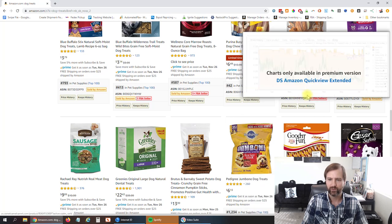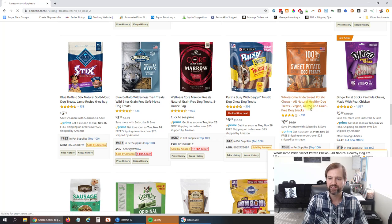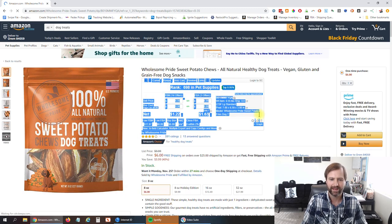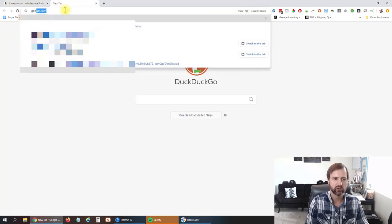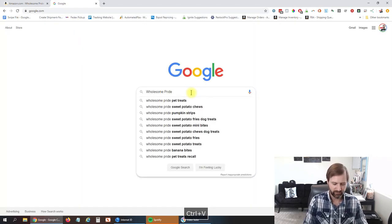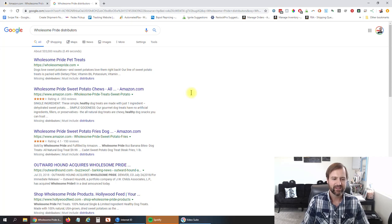Scrolling down a little bit more, here's another one with three FBA sellers — that's a good Amazon wholesale supplier. Let's use that one as an example. We're going to grab the brand name right here, which is Wholesome Pride. That's the brand name of this product.